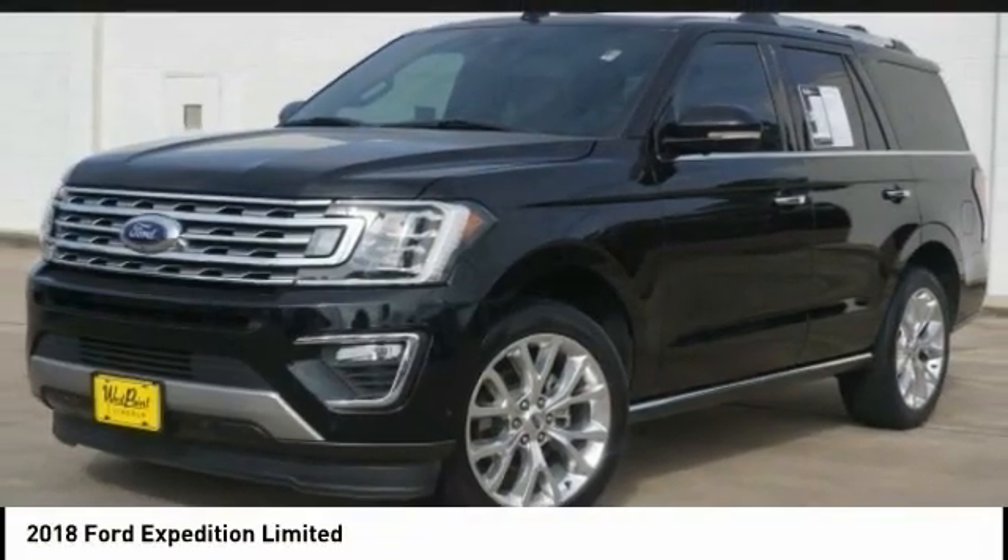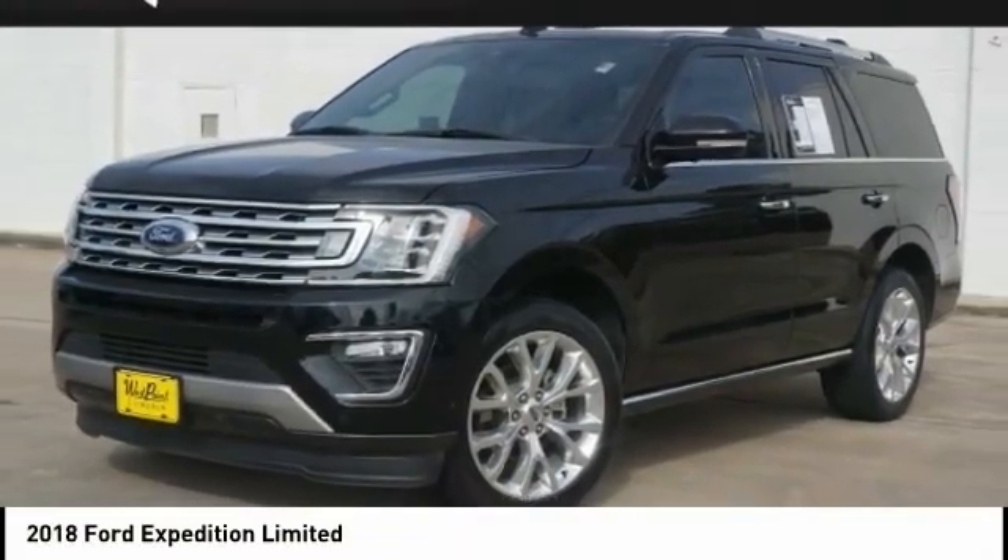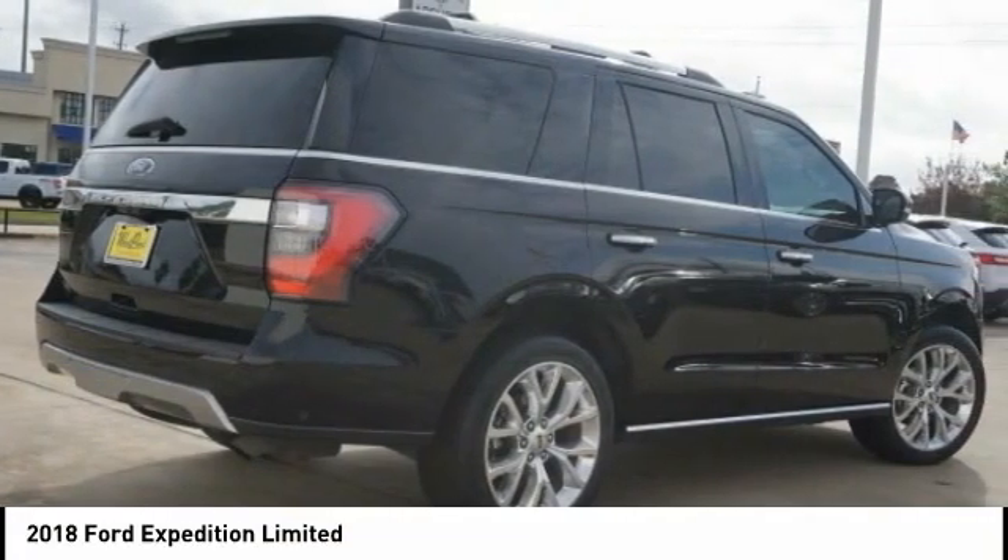Take a look at the 2018 Expedition. Powerful. Controlled. Resourceful. Expedition.